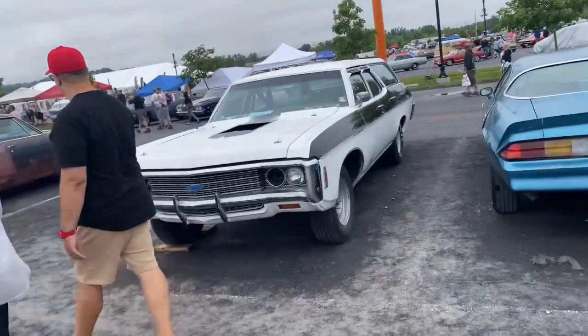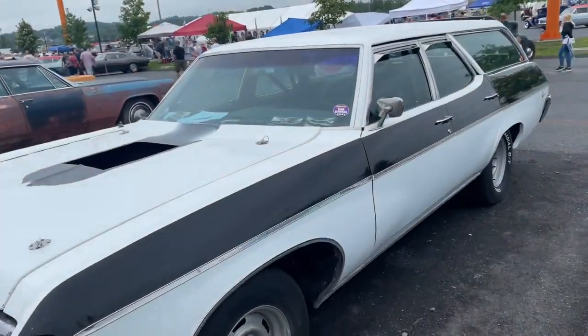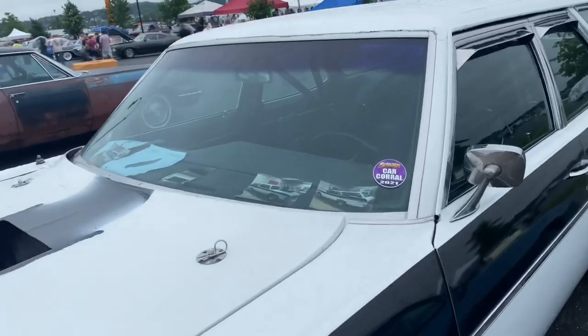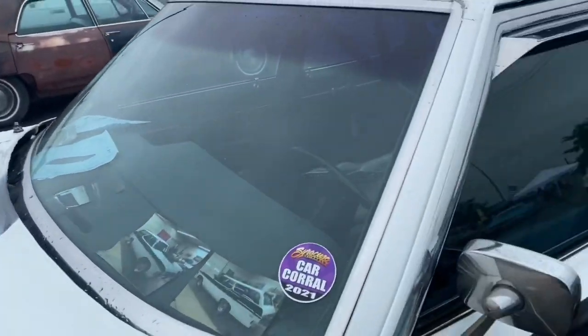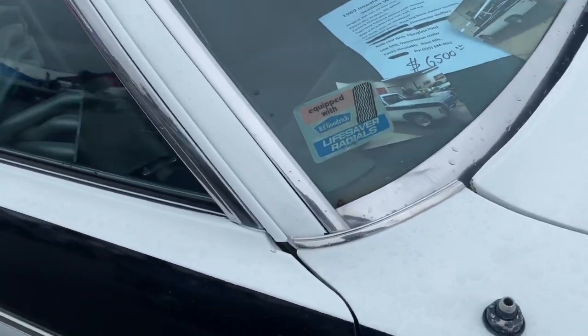Cool dragon wagon project — this thing could be cool. Hell yeah, I mean they're heavy, but this thing could be sweet. No motor in it, just needs a fuel pump. 6,500 bucks, she could be yours.